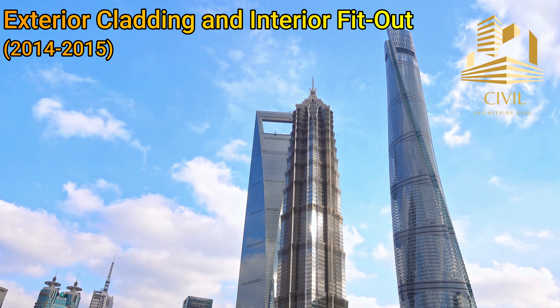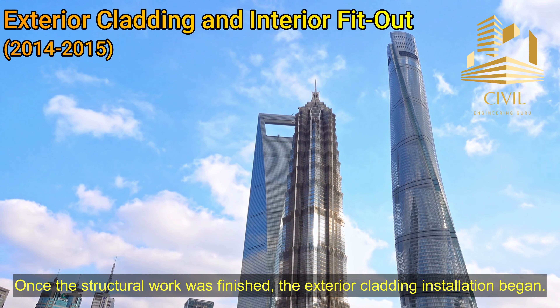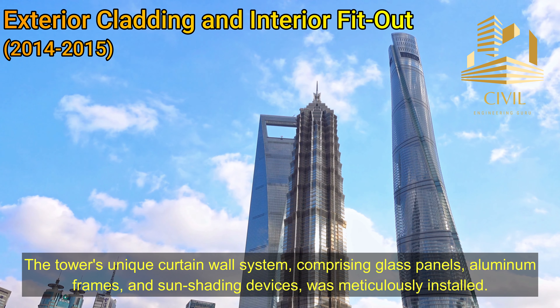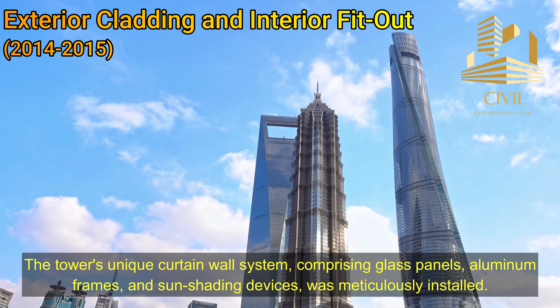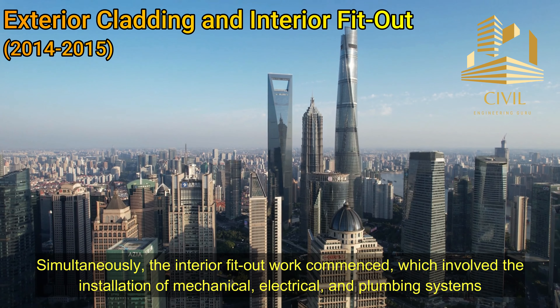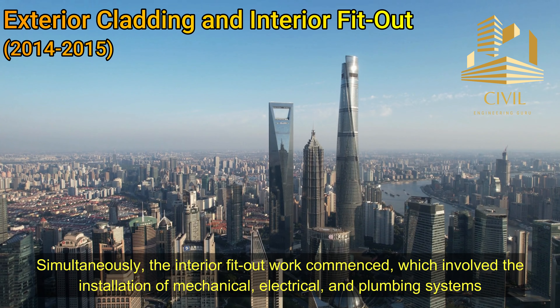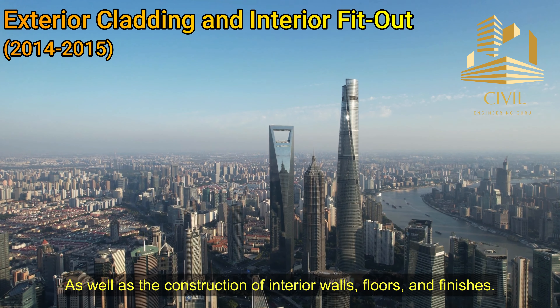Exterior cladding and interior fit-out: Once the structural work was finished, the exterior cladding installation began. The tower's unique curtain wall system, comprising glass panels, aluminum frames, and sun-shading devices, was meticulously installed. Simultaneously, the interior fit-out work commenced, which involved the installation of mechanical, electrical, and plumbing systems, as well as the construction of interior walls, floors, and finishes.